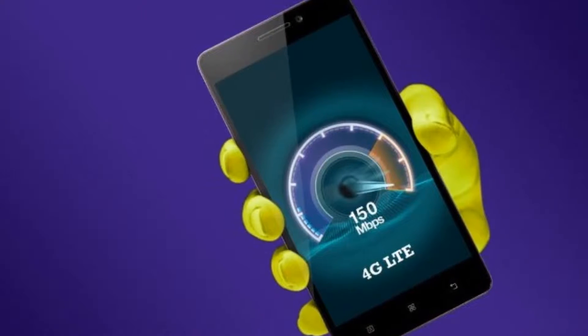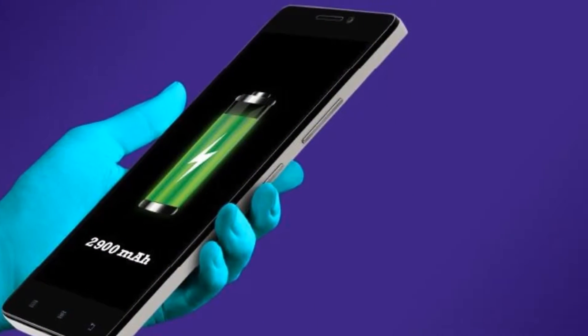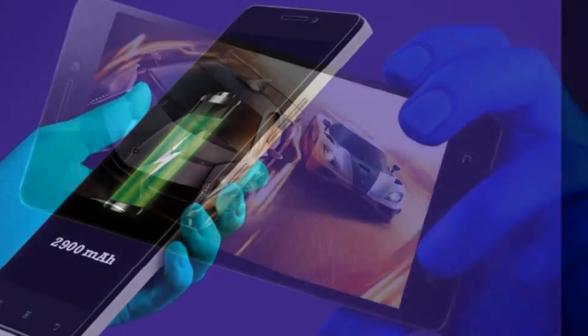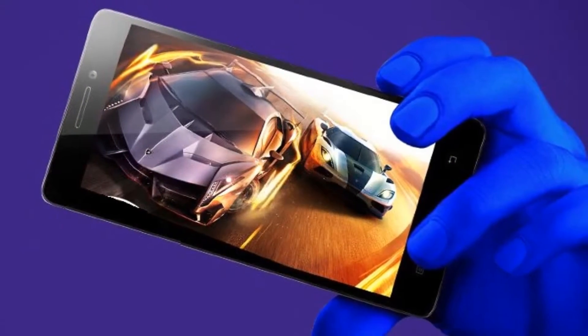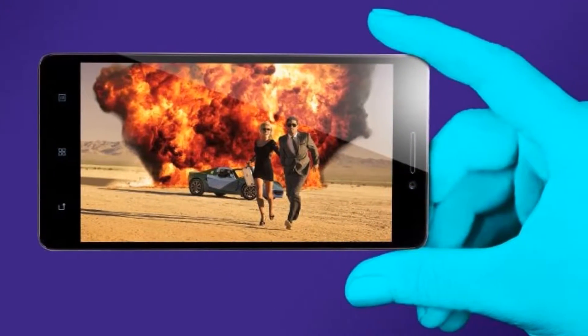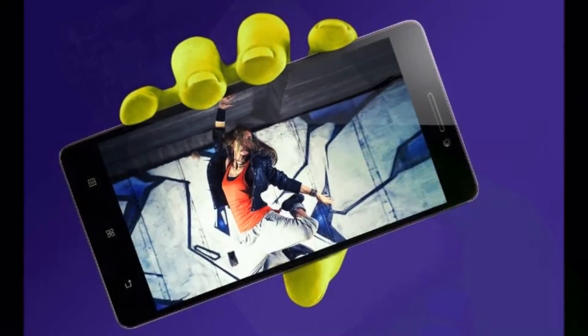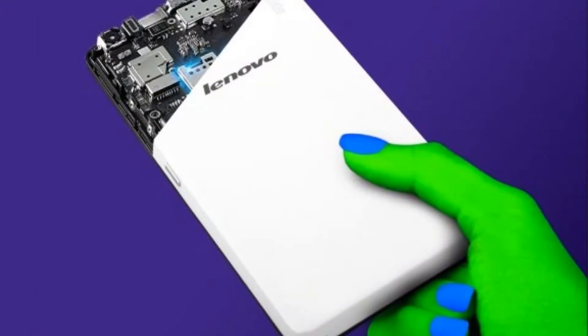The A7000 Plus is an updated version of the Lenovo A7000 that debuted in April. The newcomer features a 5.5-inch 1080p display, up from 720p, and the regular A7000 offers a 13MP main camera, 16GB of expandable memory, and a 3,000mAh battery.